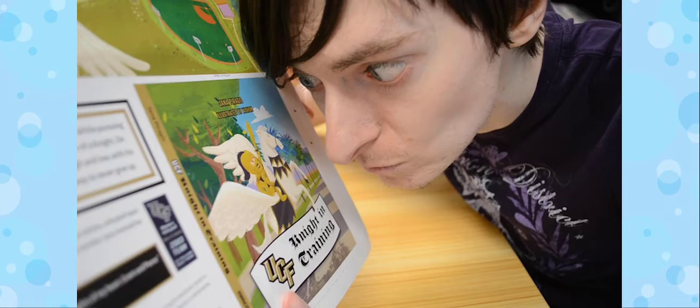Then, a few months of printing later, we receive the printed copies of our book in the mail. And that's the graphic designer's role in bookmaking.